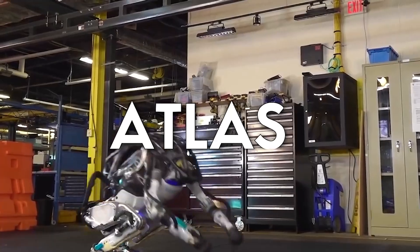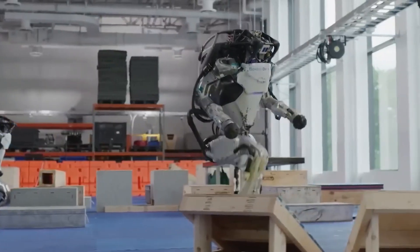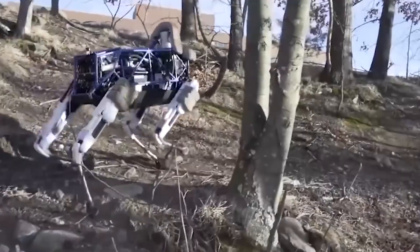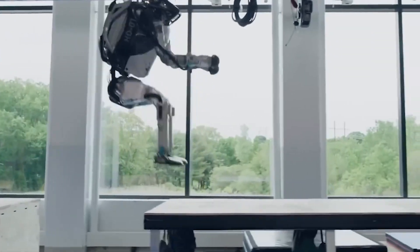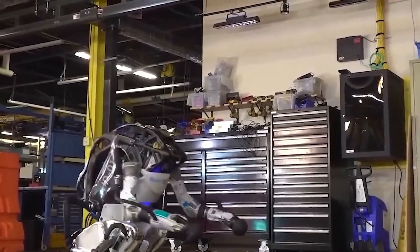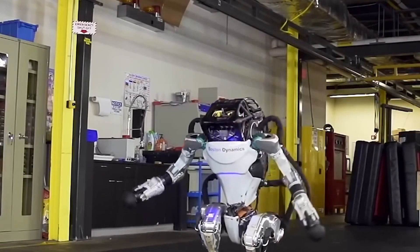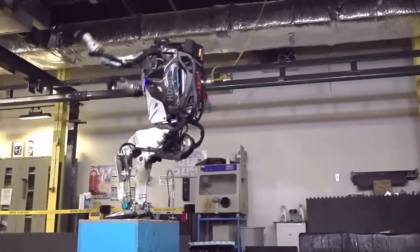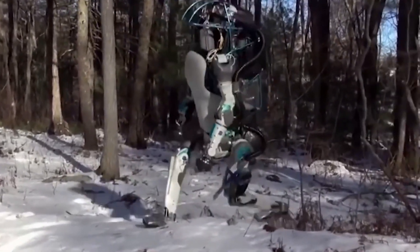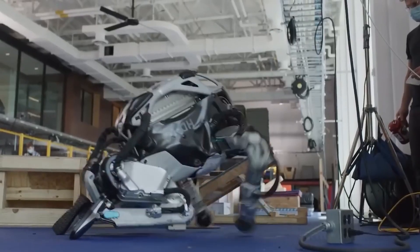Moving on to the Atlas Bot by Boston Dynamics. Boston Dynamics is an American robotics company that specializes in creating advanced robots for a variety of industries, perhaps best known for their work on the Atlas Robot, which is capable of some truly remarkable feats. Unlike previous robots focused on mimicking human speech and emotion, the Atlas Bot is focused on mimicking human movement. It stands at around 6 feet tall, weighs around 180 pounds, and is equipped with a variety of sensors and cameras that allow it to perceive and navigate its environment. It's able to walk, run, jump, and even perform backflips and somersaults with ease, and its arms and hands are capable of grasping objects of varying sizes and shapes — making it a valuable tool for industries from manufacturing to construction.